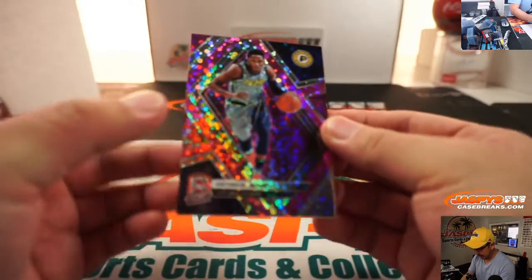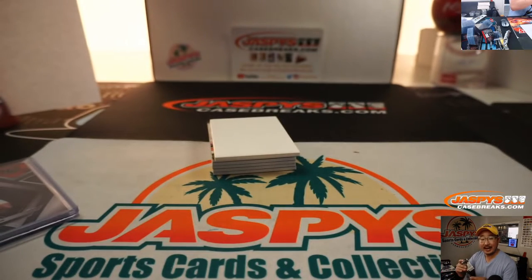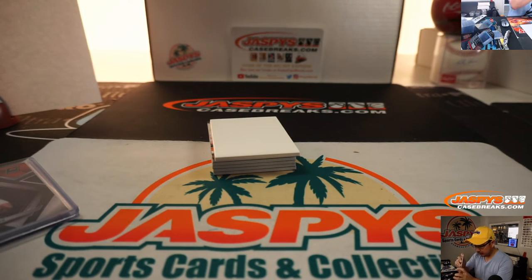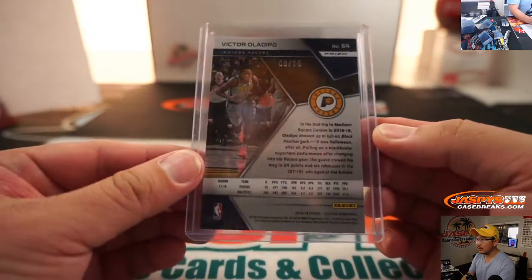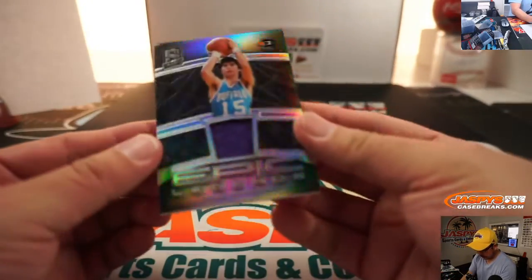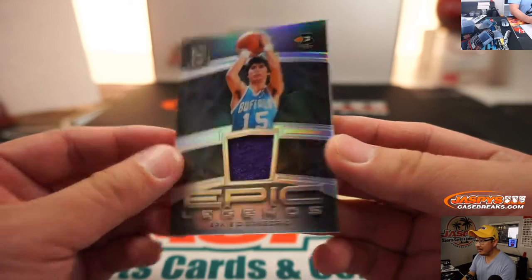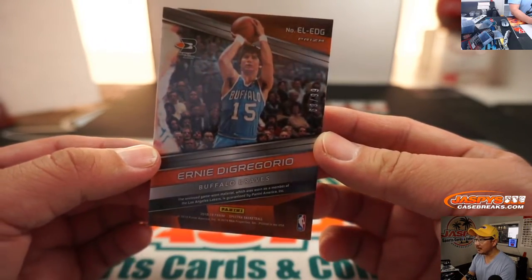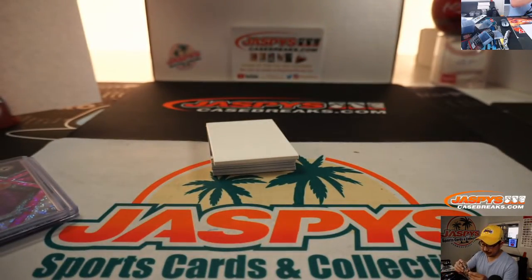We got Victor Oladipo, 8 out of 25 — that goes to Callie in the number 8. We got Epic Legends, Ernie DiGregorio from the old Buffalo Braves, 69 out of 99. Number nine — that's Jared.